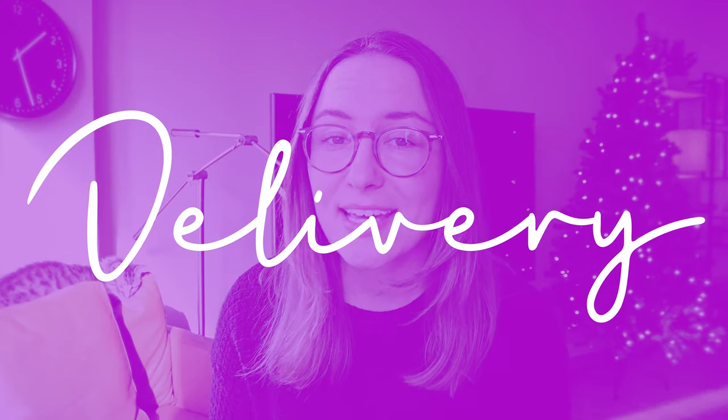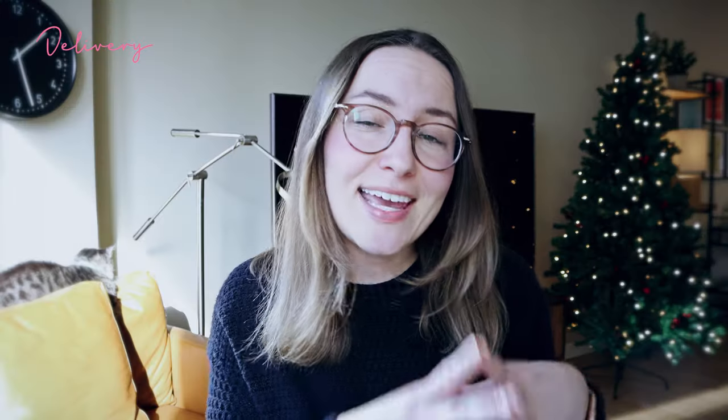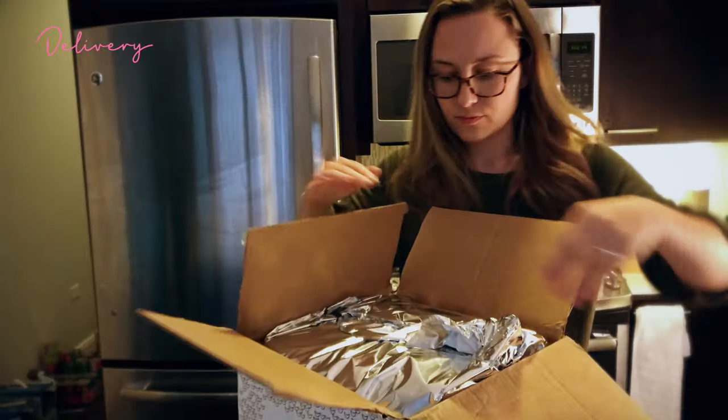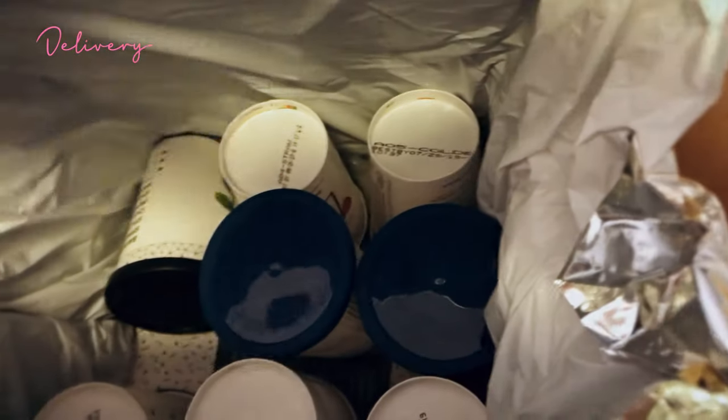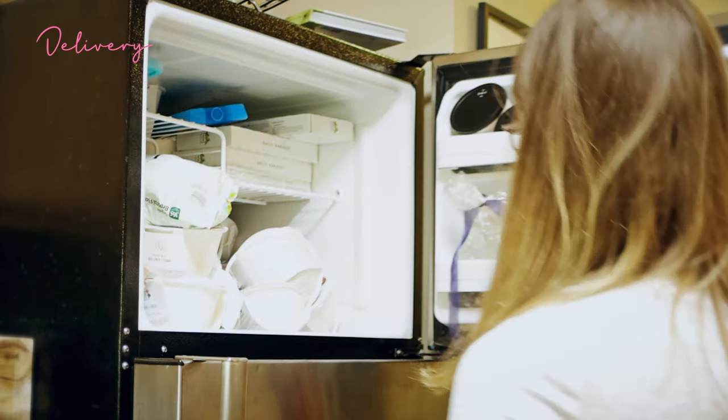Daily Harvest delivers to about 95% of the continental US. Everything is shipped in a giant box, all frozen. I like this because it means you don't have to use everything right away — it has a longer shelf life. My only complaint about delivery is the packaging shape: except for the flatbreads, everything doesn't fit together compactly, so these always end up completely eating up my entire freezer space.